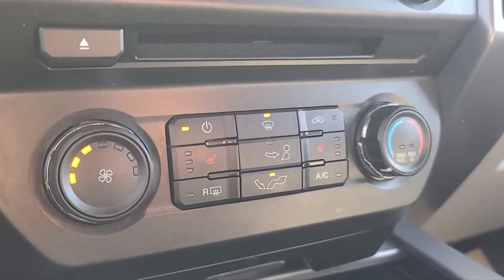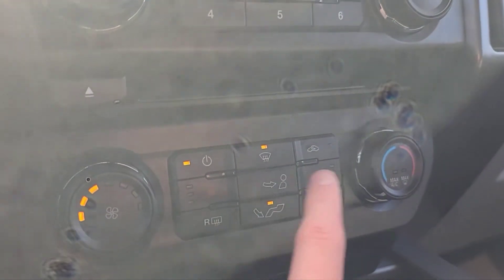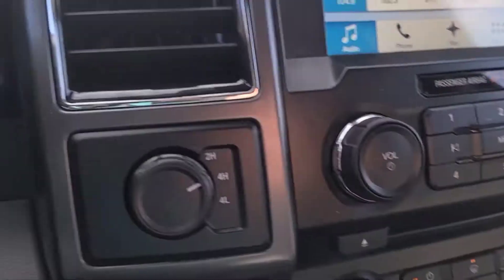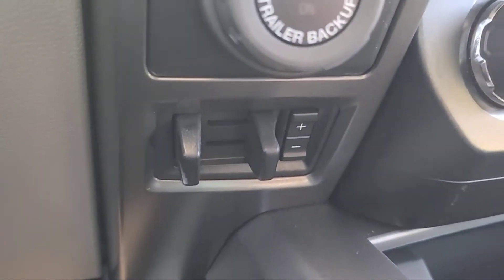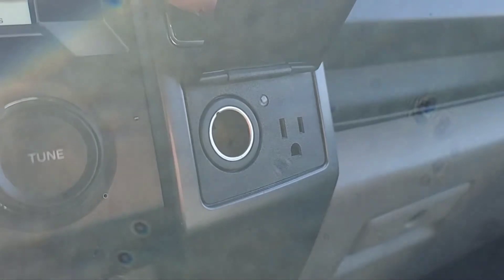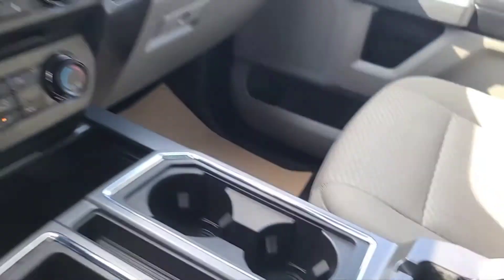Looking at the climate control, we do have air conditioning and heated seats for the driver and passenger. Over here we've got our drivetrain selector, our Pro Trailer Backup Assist, and our trailer brake controller. Down here there are two USB ports, a 12-volt and a 110-volt plug to the right, and another 12-volt inside the console.